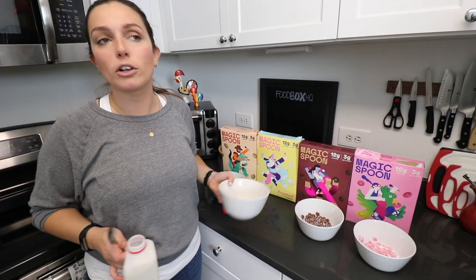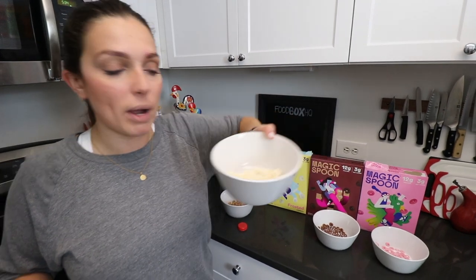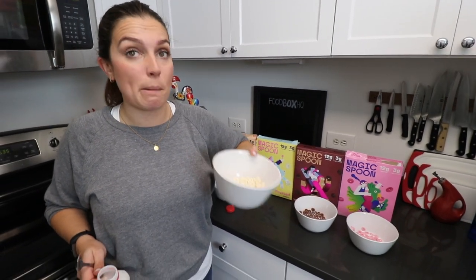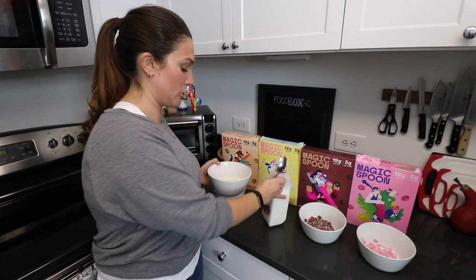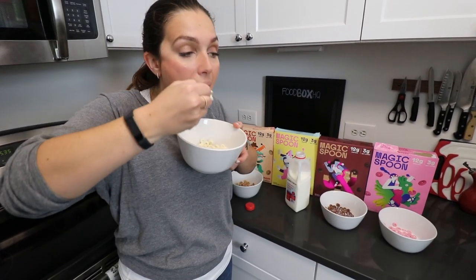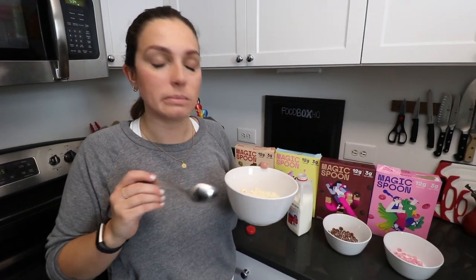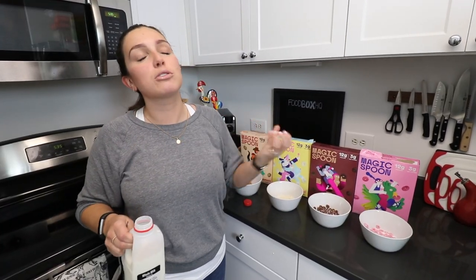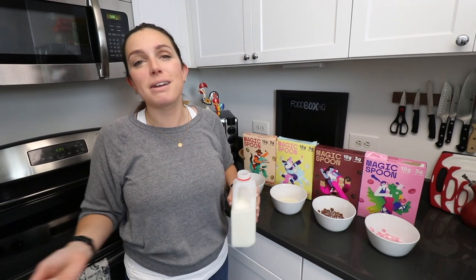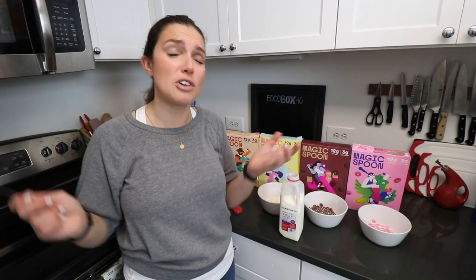Next we got frosted — Frosted Flakes, Frosted Cheerios, whatever you want to think. It's nice and white. I will say it smells like cake batter, which could be interesting. Mm-hmm. Oh yeah, that's really good. What is it about cereal that just makes you happy? I don't know if it makes you feel like a kid again — you don't have responsibility, you don't have to do taxes, you're a kid, you can eat cereal.